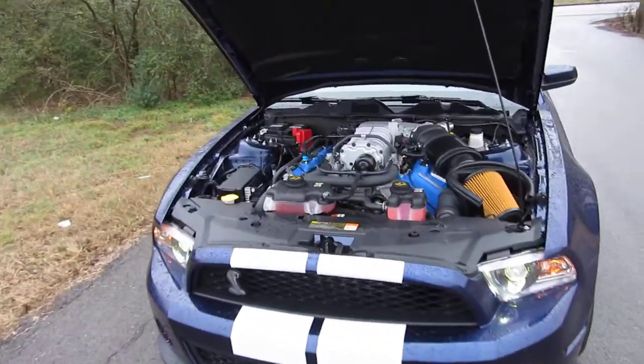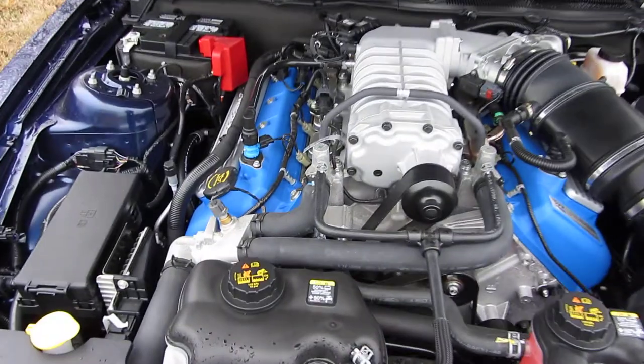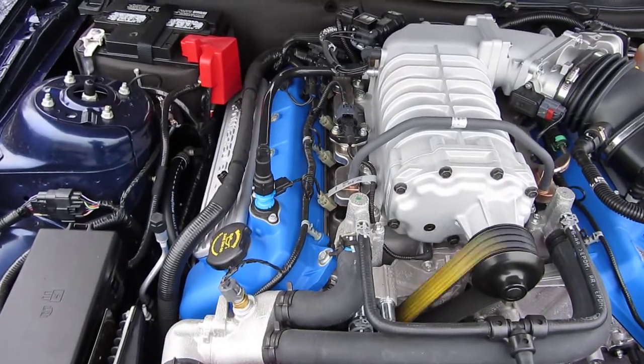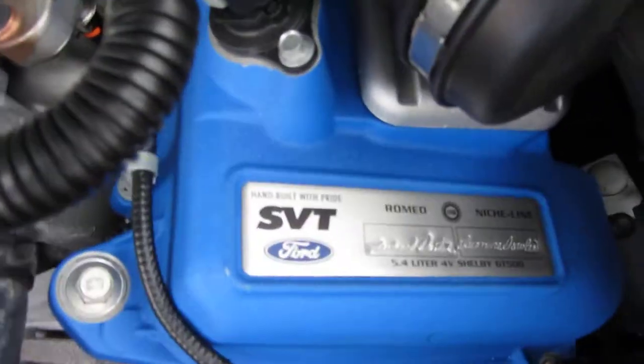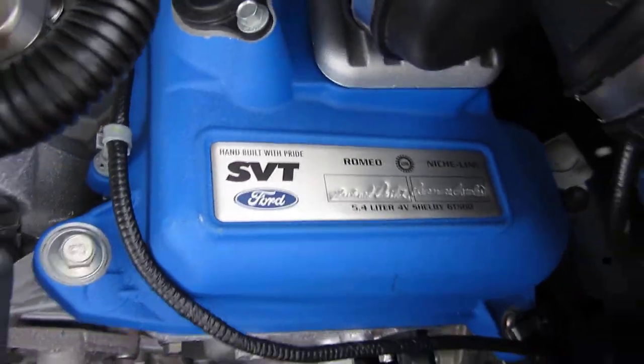5.4, four-valve, 550 horsepower V8 engine. Stamped for pride, built by SVT, cold air inducted — you won't miss a beat on this one.